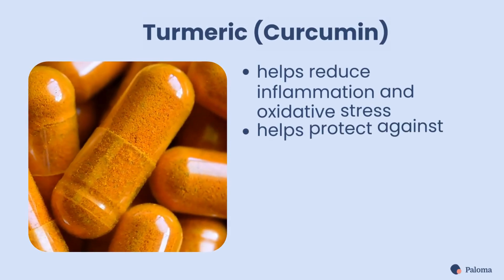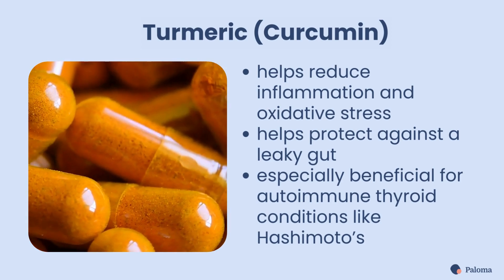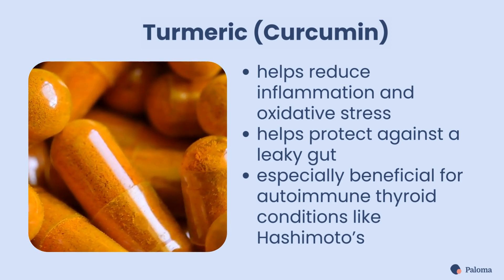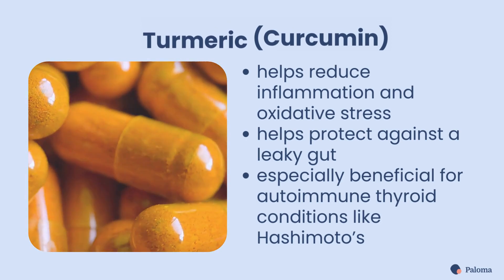Turmeric, a spice that's rich in curcumin, helps reduce inflammation and oxidative stress, and can help protect against a leaky gut. Turmeric is considered especially beneficial for those with autoimmune thyroid conditions like Hashimoto's.